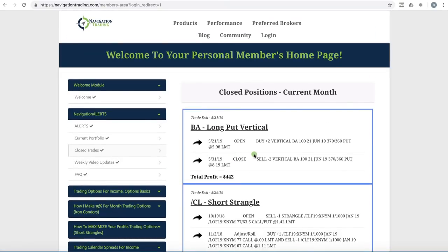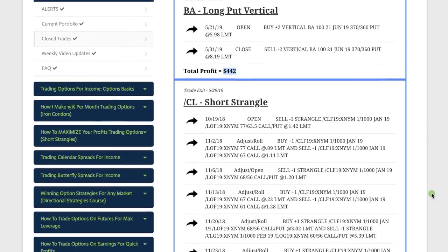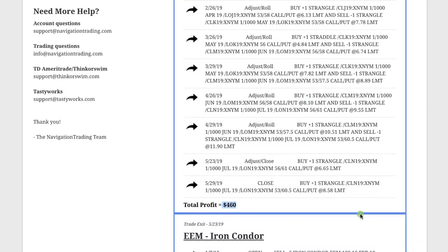In Boeing, we did a long put vertical — we were bearish on Boeing and booked a nice profit of $442. Oil was a great trade from the perspective of turning a losing trade into a winner. I recorded a separate video all about this trade because it's so important to understand how to adjust, how to manage, and how to stay mechanical. This position was put on starting in October of last year and immediately went significantly against us — oil dropped 40% from when we got in to hit the bottom, then did a V-bottom and rallied 57%. We managed from a significant loser — we were down over $10,000 at one point — stayed mechanical, and ended up booking a nice profit of $460.